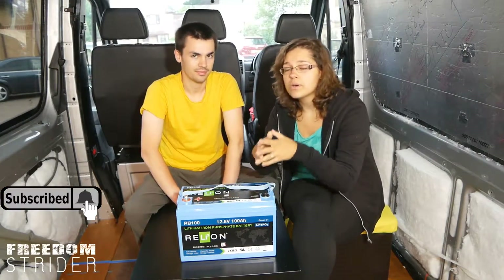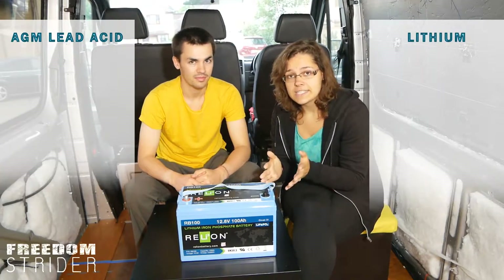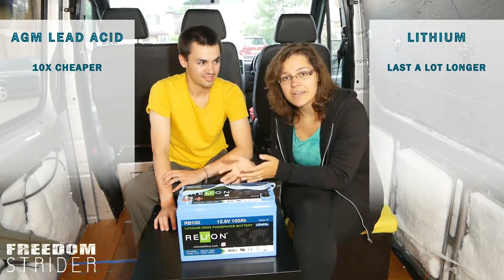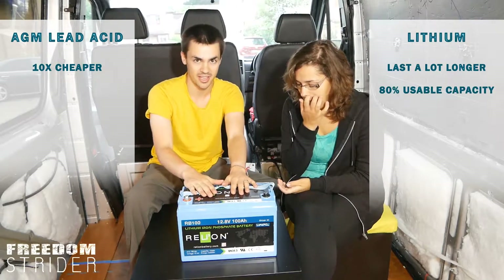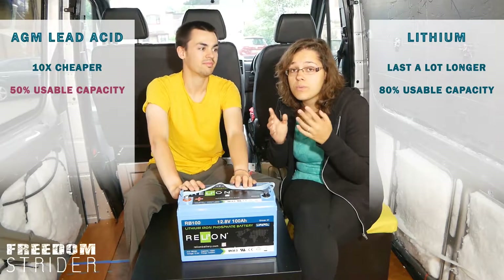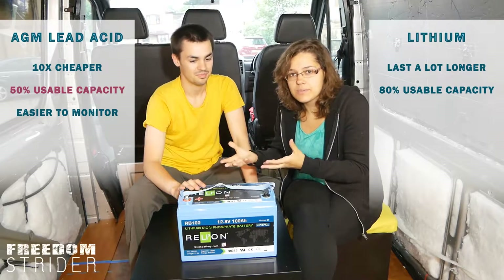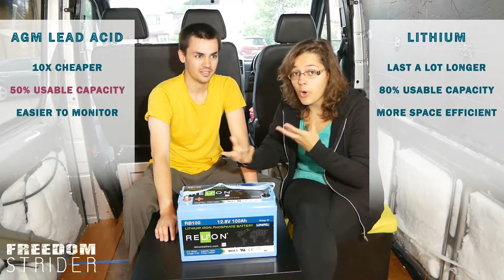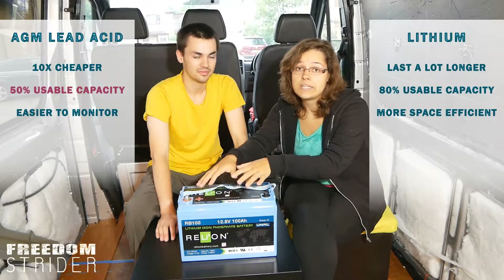We did our research and compared all the well-known advantages and disadvantages of lithium versus lead acid. Lithiums last longer, but AGMs are much cheaper — maybe even 10 times cheaper. With lithium batteries, you can safely use up to 80% of the power, while with AGMs it's closer to 50%. AGMs are also much easier to monitor; all you need to do is measure the voltage, whereas with lithiums you have to have a smart monitor that can measure the input and output.